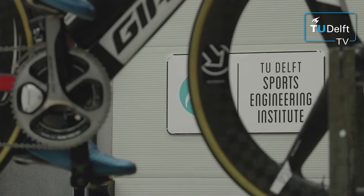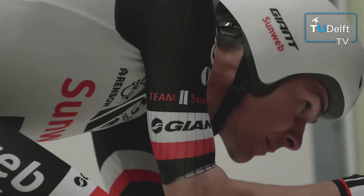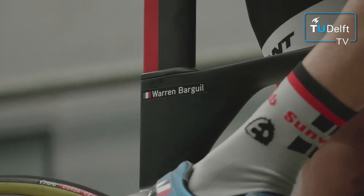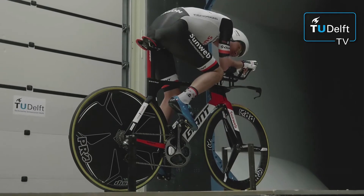We're here at the Faculty of Aerospace Engineering in the wind tunnel at the TU Delft. My name is Wouter Terra and I'm doing a PhD in cycling aerodynamics. In this research we are working together with Team Sunweb, a professional cycling team, and today we're here to position the riders of the team in the most optimal position on their bike.